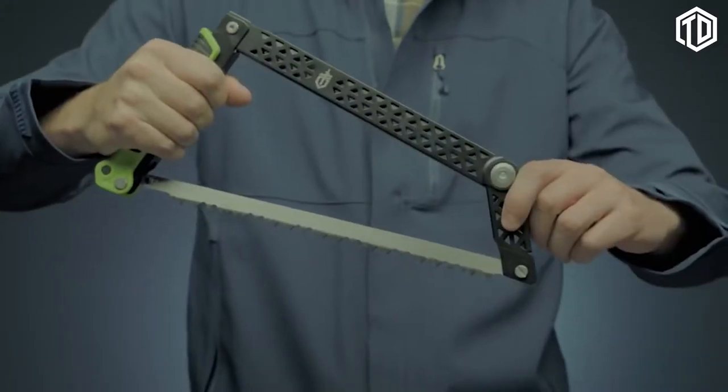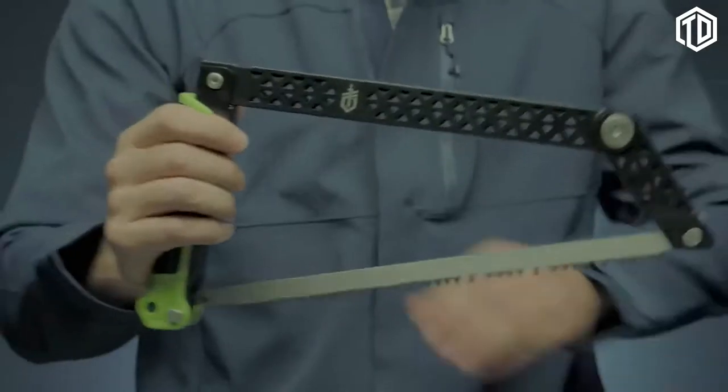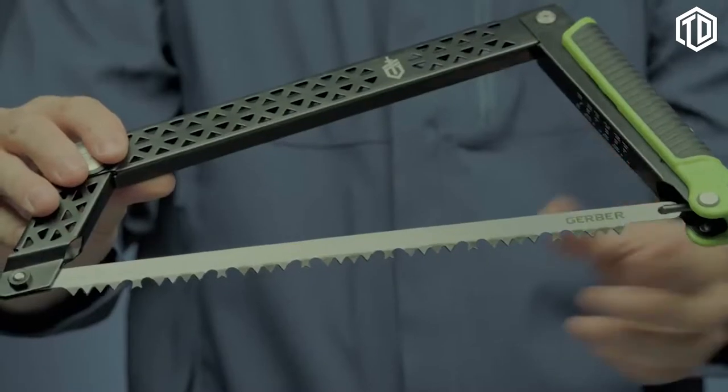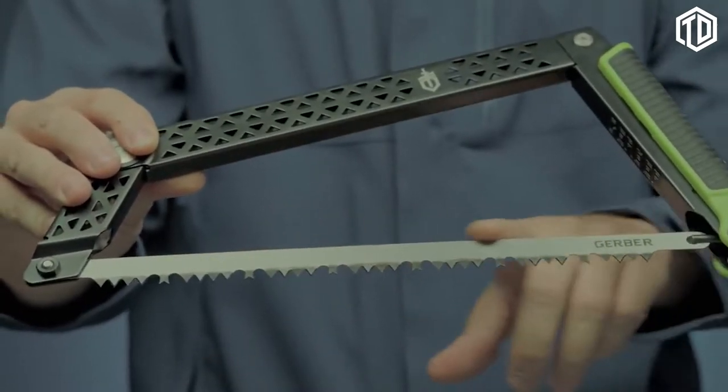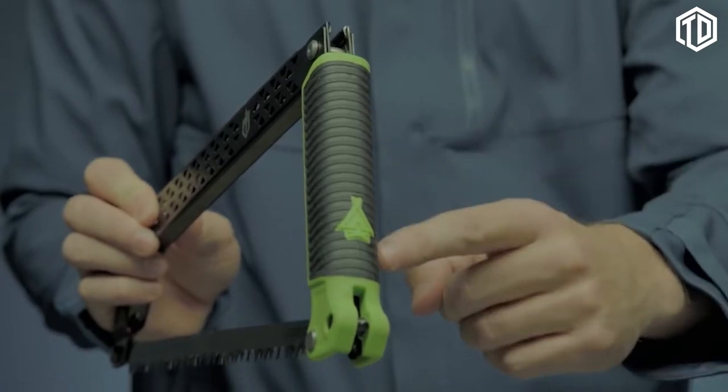Apply the sturdy blade to cut through larger diameter wood. Its structure lets you work with the full length of the blade for the most efficient use of your energy. Replace the standard 12-inch blade easily when needed. The saw's grippy rubber handle stays firmly in your hand as you go.